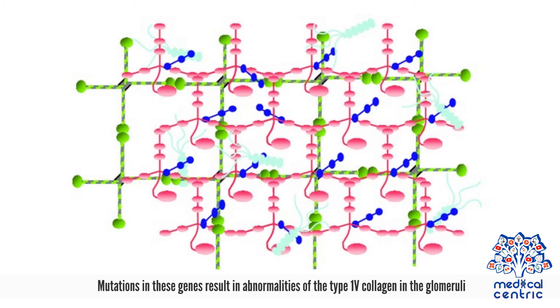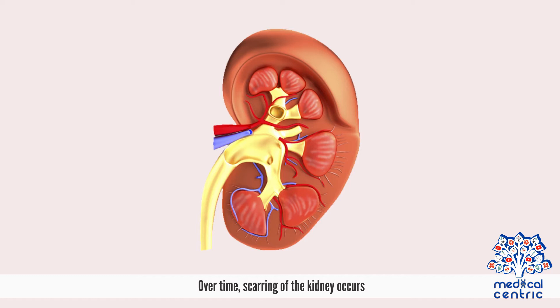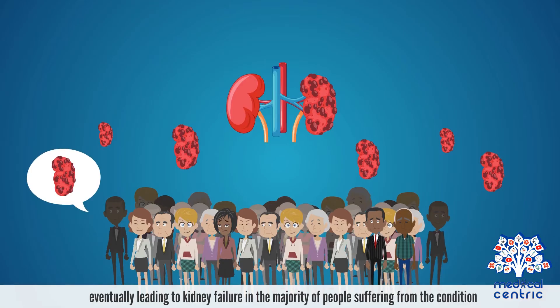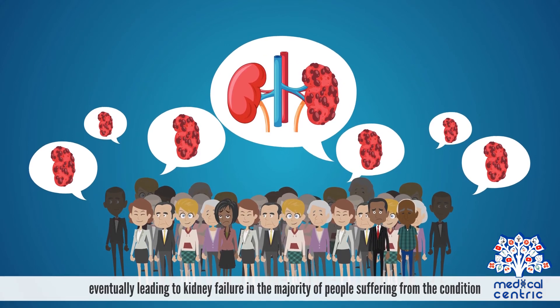Mutations in these genes result in abnormalities of the type IV collagen in the glomeruli. This leads to an improper filtering of blood by the kidneys, allowing protein and blood to pass down into the urine. Over time, scarring of the kidney occurs, eventually leading to kidney failure in the majority of people suffering from the condition.